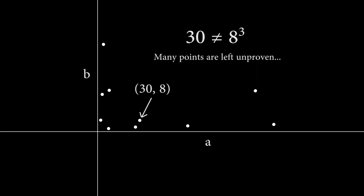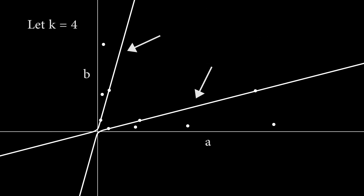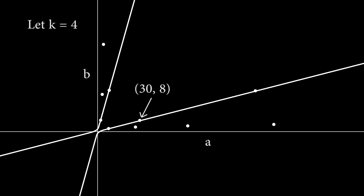So how can we come up with a proof that takes into account all of these points that seem somewhat unpredictable in their placement? We actually have to limit our focus to some fixed k and not think about all of these points at the same time. For example, let k equal 4 and let the x and y-axes represent a and b respectively. The plotted curves represent all real pairs (a, b) such that (a² + b²) / (ab + 1) equals 4. The curve has an upper and lower branch and is symmetric about the line y equals x, corresponding to the fact that switching a and b does not change the equation. So since (3, 8) lies on the lower branch, we know that (8, 3) lies on the upper branch.